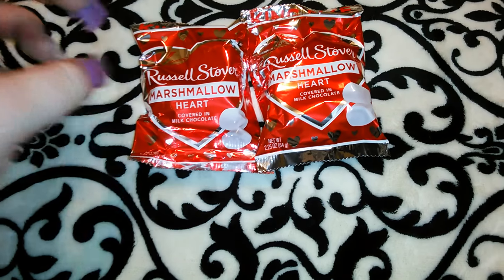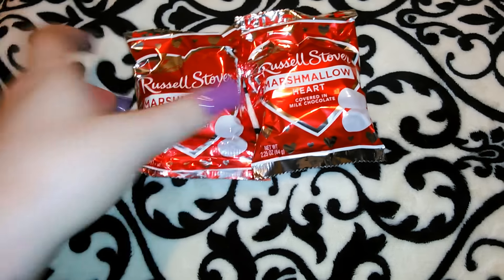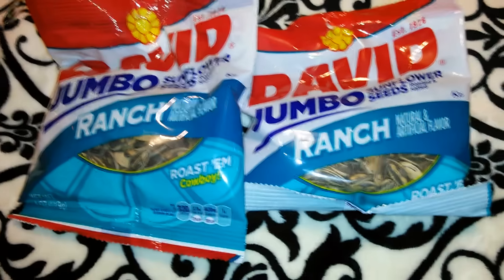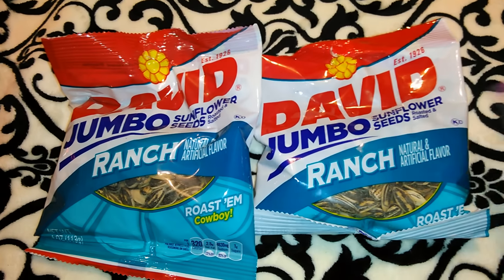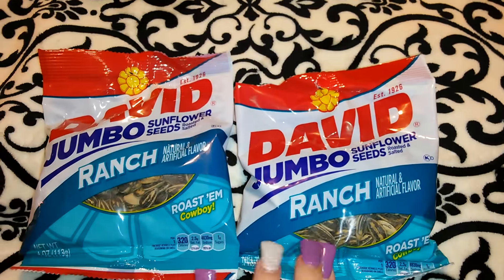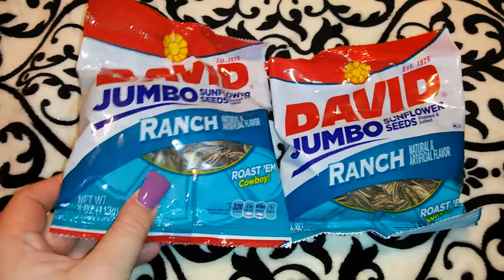They've had a lot of really nice Russell Stover king-size candies — cake batter marshmallow, caramel apple, just so many different good ones. I've been on a sunflower seed kick; instead of eating a lot, I just eat sunflower seeds — it kind of tides me over. I love the nacho cheese and ranch flavors. They surprisingly had a lot of the ranch ones, so I picked up three bags of the jumbo David sunflower seeds, four ounces each.